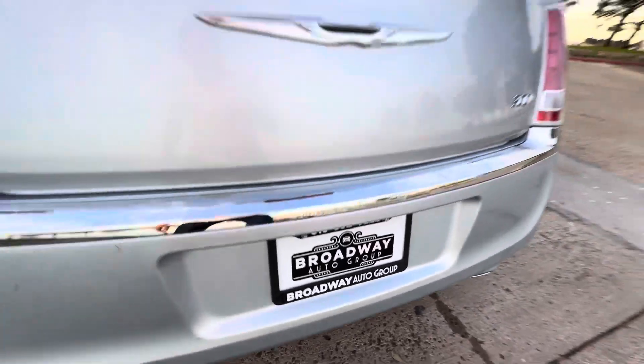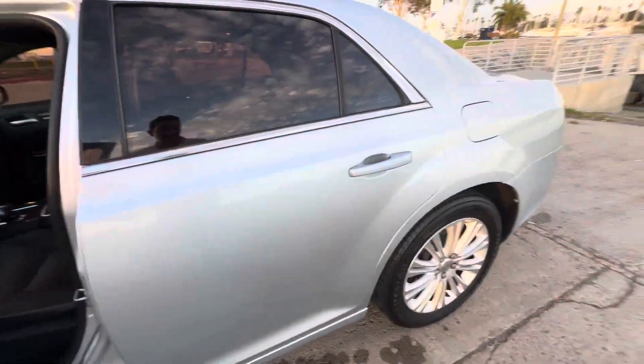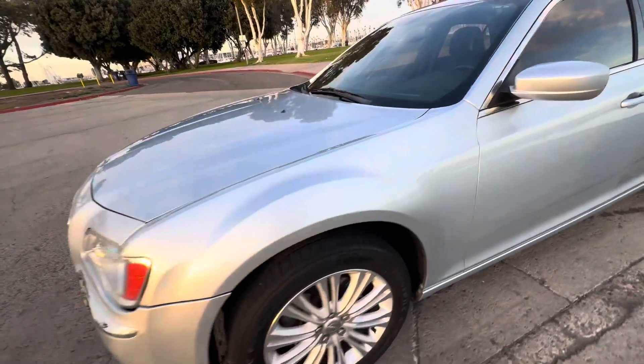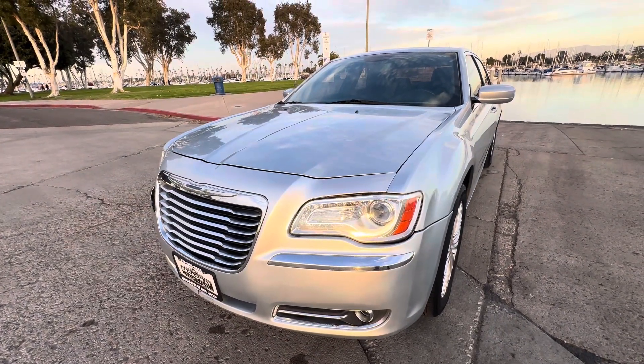Come see us at Broadway Auto Group, 898 Broadway, Chula Vista, California 91911. Or drop us a line at 619-882-0222, or visit us on the web at usedcarschulavista.com. As always, hit that like button and please subscribe — thank you.